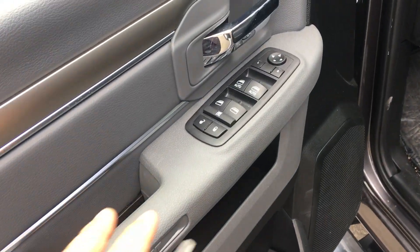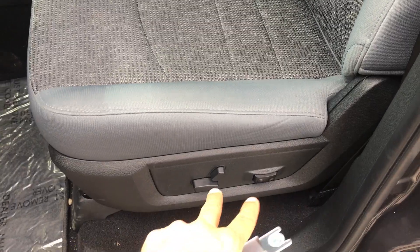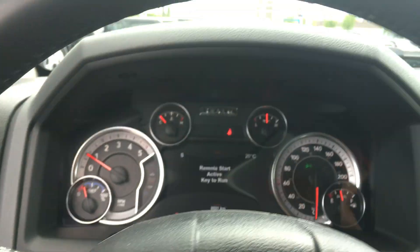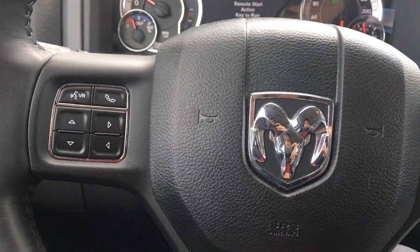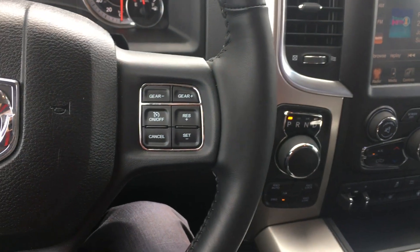So your power windows, locks and mirrors all built in here. Automatic headlights. Premium cloth interior. Power driver seat with lumbar support. So your voice command and Bluetooth built on your screen here. Cruise controls here. 8-speed automatic.